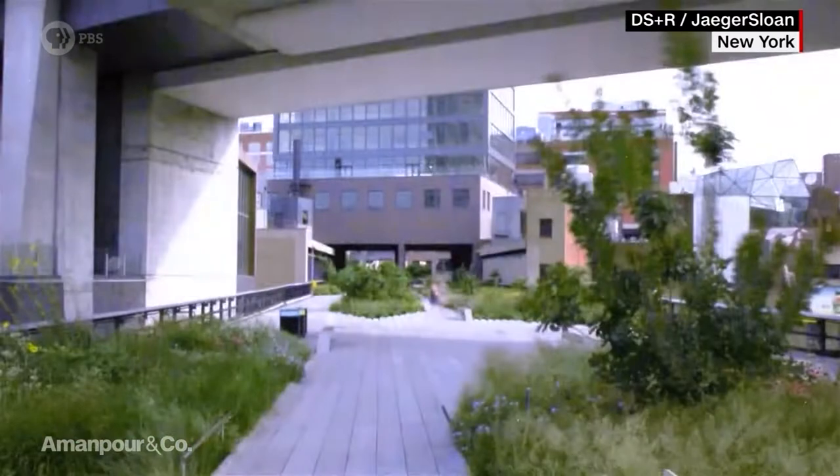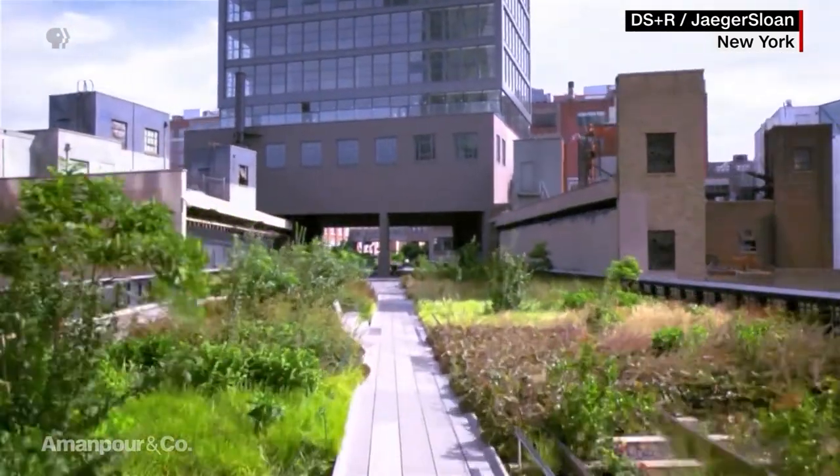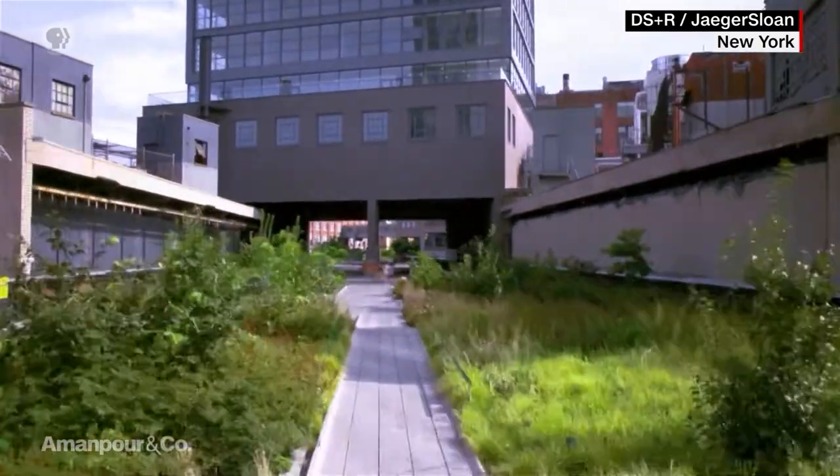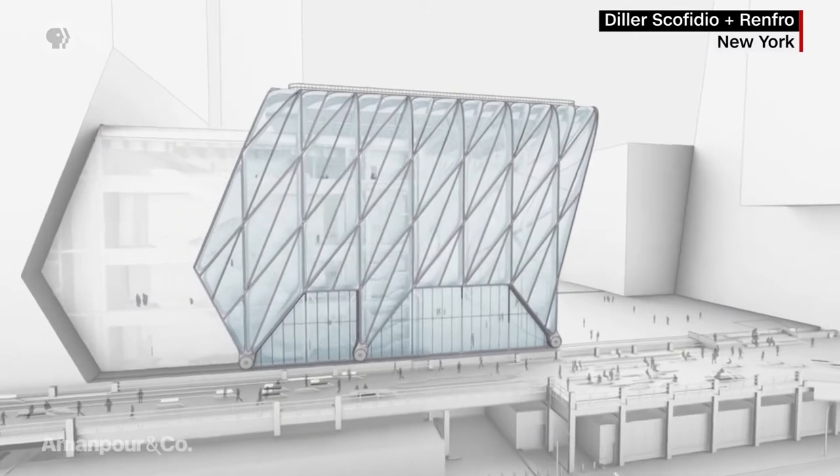In the heart of the city, a highly touted new building project has ended with a grand unveiling. That's New York City. Liz Diller is an award-winning architect and co-founder of Diller, Scofidio, and Renfro. Her studio is behind some of the world's most iconic building projects, including the High Line in New York and the ongoing renovation of the Museum of Modern Art. She's been speaking to Ahari Srinivasan about her latest project known as The Shed.